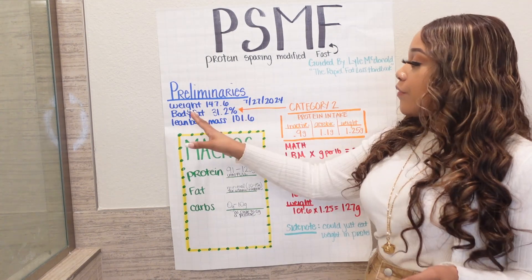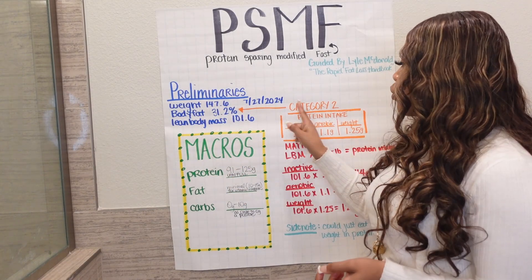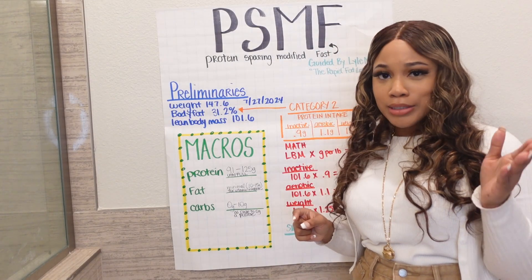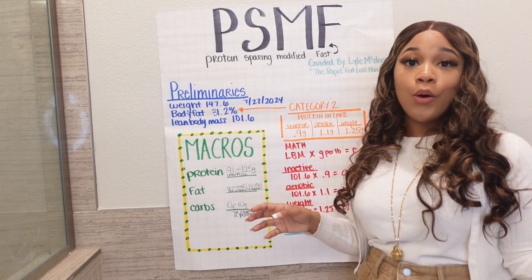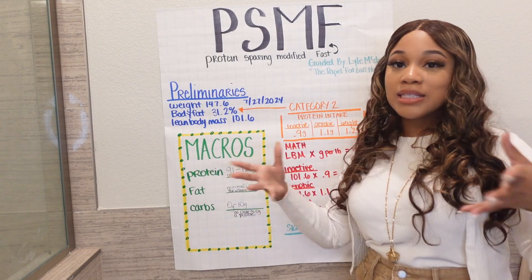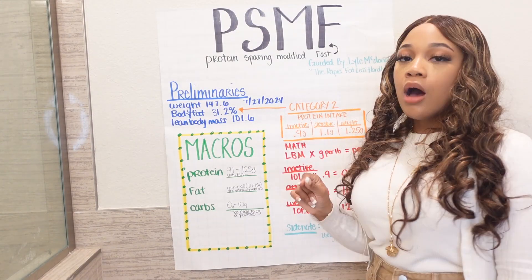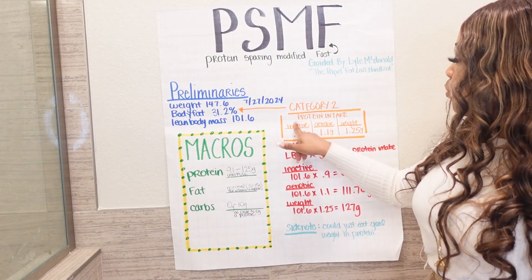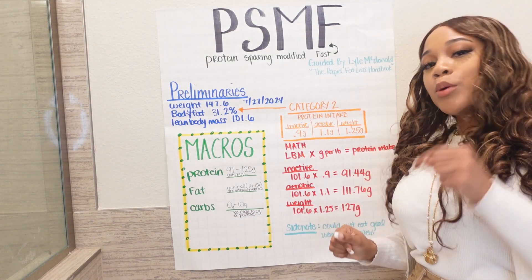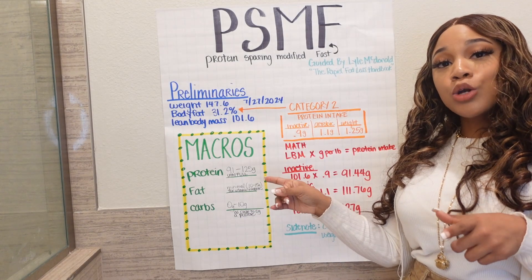Based on the information I put in, I got a body fat of 31.2%, which put me in category two. We got category two, and it also tells us the protein intake based on our activity level. We will not be doing any working out — we're just going to walk to the car, walk around at work, and sit down.